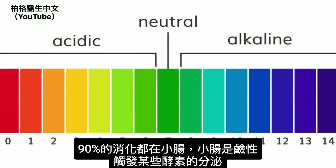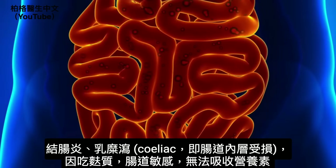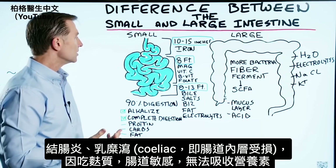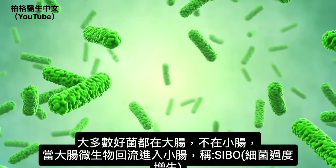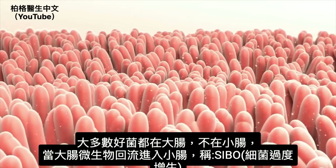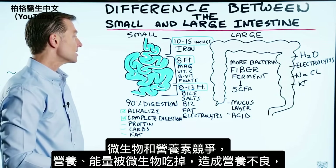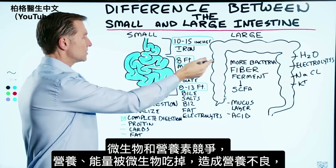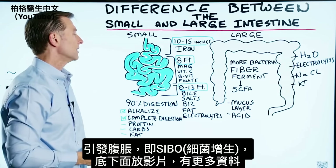The small intestine is alkaline, which triggers certain enzymes. If you have inflammation or celiac disease — damage within the lining from consuming gluten you're sensitive to — you won't be able to absorb certain nutrients. Most friendly bacteria are in the large intestine, not the small. When microbes from the large intestine back up into the small intestine, that's SIBO — small intestinal bacterial overgrowth — and those microbes compete with and eat up these nutrients, causing nutritional deficiency and a lot of bloating.